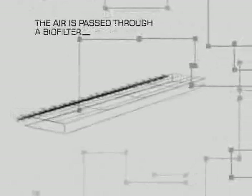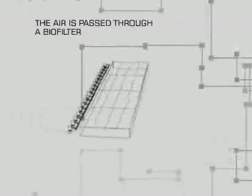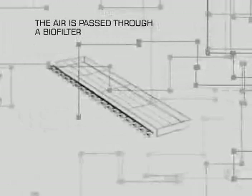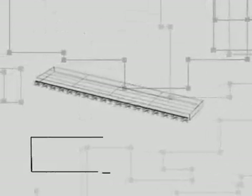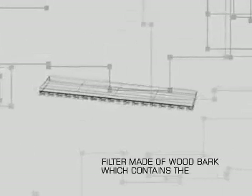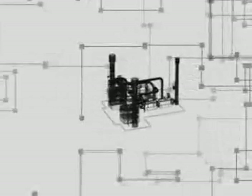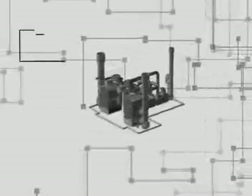All the air from the system is collected for treatment and dust removal. To do this, the air is passed through a biofilter — again, a process harnessing natural microbes to remove odors from the air. This is achieved by blowing the air through a filter made typically of wood bark or similar material which contains the microbes. In particular situations, the Phoenix system, based on the absorption of pollutants into a special filter, can be used as an alternative.